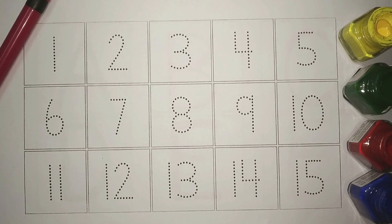Hi kids, welcome to our channel. Today, let's learn counting. Counting 1 to 15.